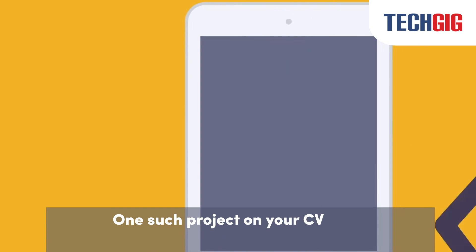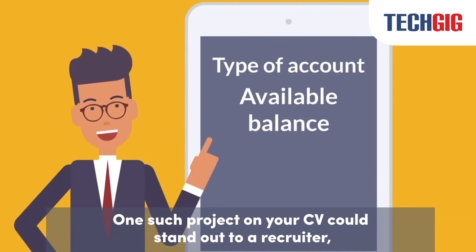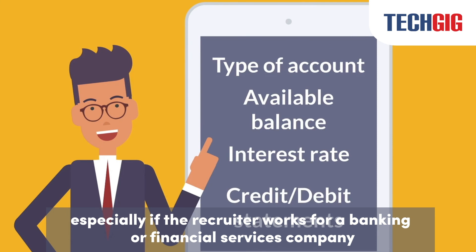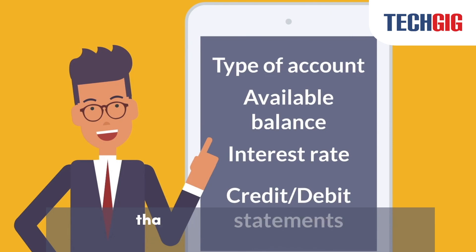One such project on your CV could stand out to a recruiter, especially if the recruiter works for a banking or financial services company that offers internet banking.